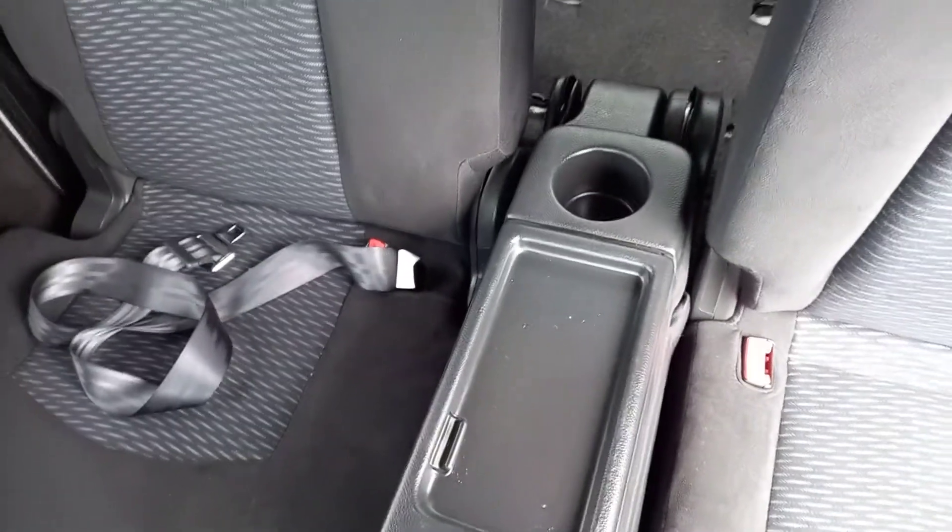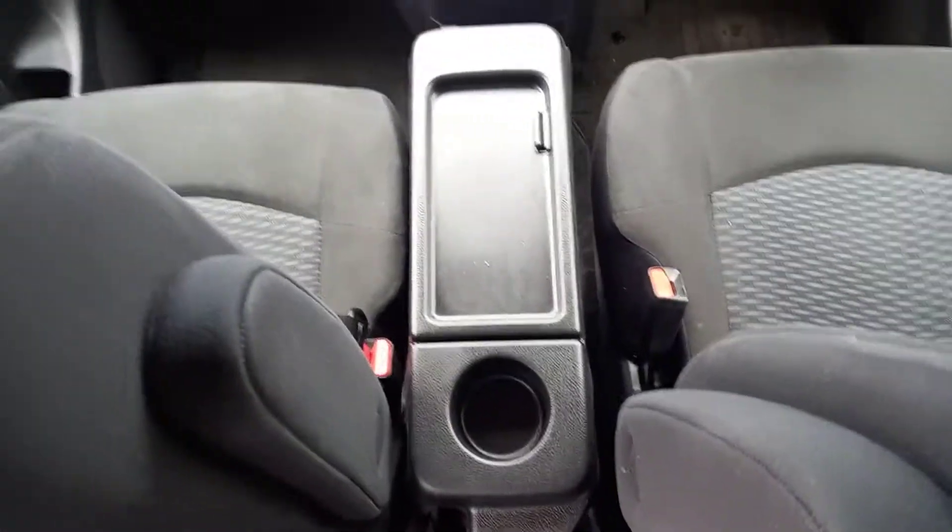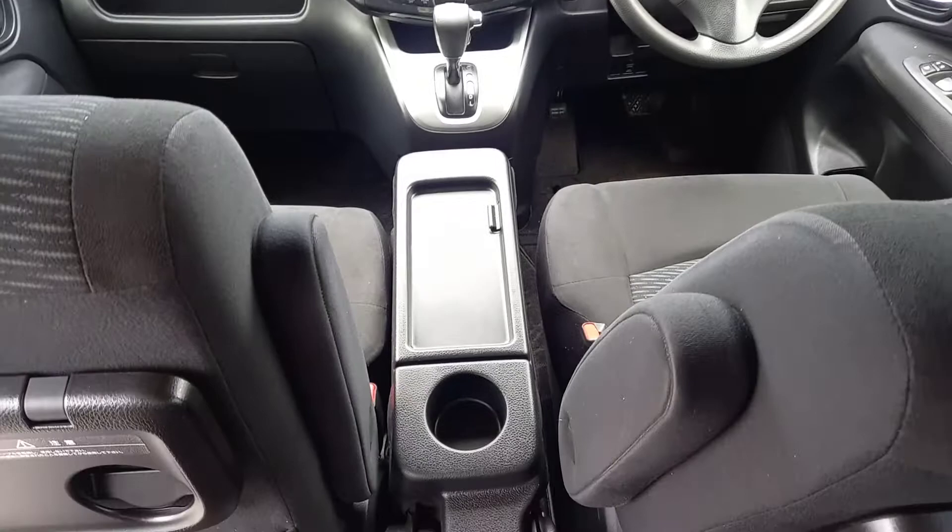You've got this handy captain seat here — you can fold it down, get the divider, stop the little ones from fighting. Or you can slide it up and you've got a nice walkthrough area with a divider in the front if you and the wife are having a bit of a disagreement.